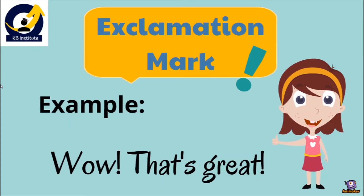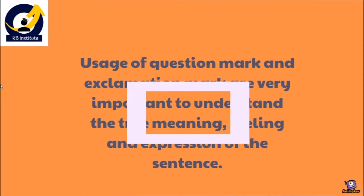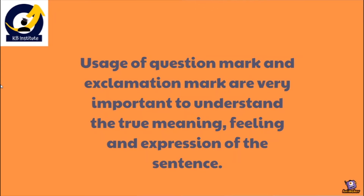Exclamation mark is like — जब भी हमें किसी चीज़ से सदमा पहुँचता है, एकदम से शॉक हो जाते हैं, या बहुत एक्साइट हो जाते हैं, तब हम exclamation mark का use करते हैं। The usage of question mark and exclamation mark are very important to understand the true meaning, feeling and expression of the sentence — whether the sentence is asking a question, showing excitement, or showing sadness.